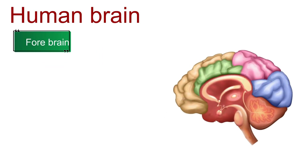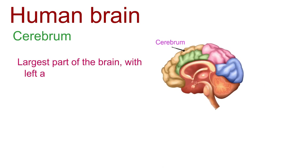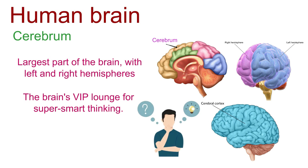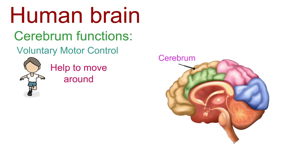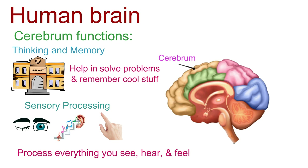The forebrain is the brain's VIP section. First up, we've got the rock star of the forebrain — the cerebrum. It's the largest part of the brain, with left and right hemispheres. Meet the cerebral cortex, the brain's VIP lounge for super smart thinking. The cerebrum serves as your personal joystick for moving around, like the brain's own movie theater processing everything you see, hear, and feel, and like the brain's library, helping you solve problems and remember things.